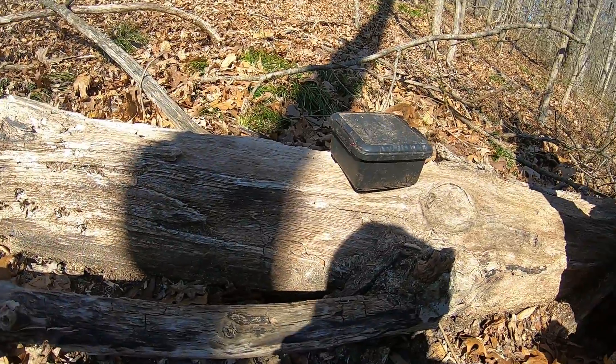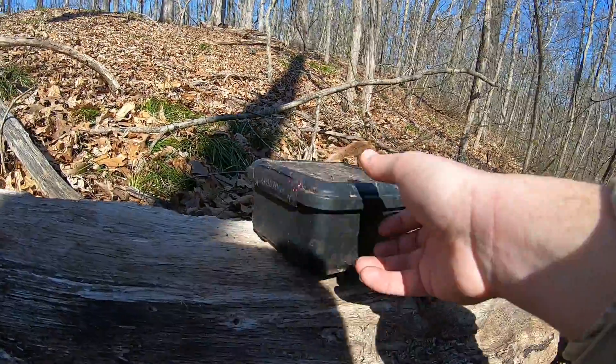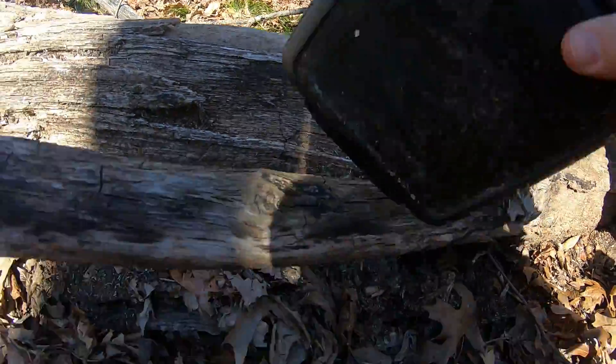We just picked up another find. There's the cache right there, but it was down in there. Let's see what's inside of it.